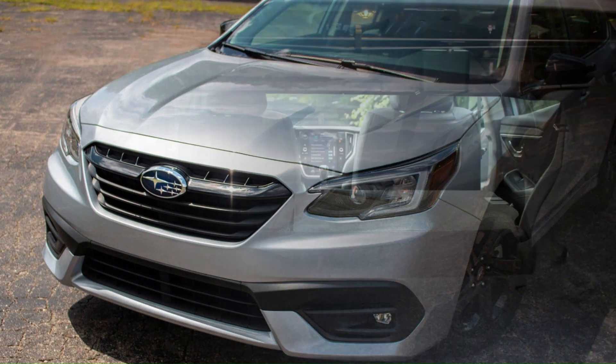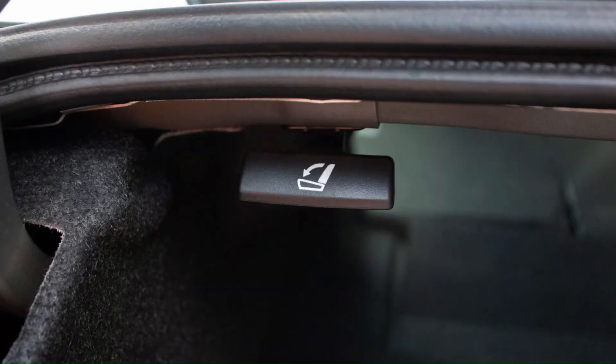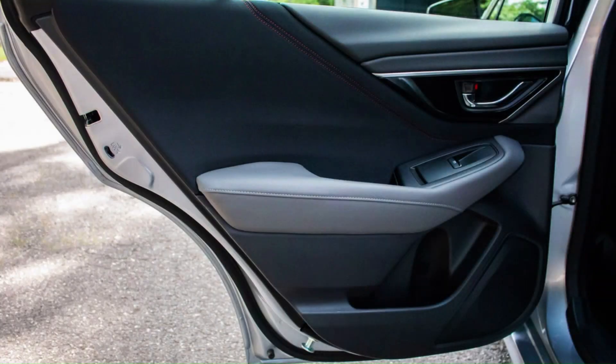Where the Legacy really shines is in the ride comfort department. The softer-sprung suspension and 50-series sidewall tires are great for comfy jogs around town, smoothing out impacts from bumps and ruts along the way.